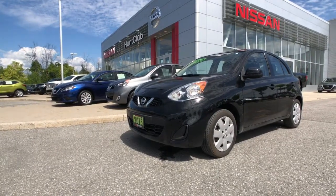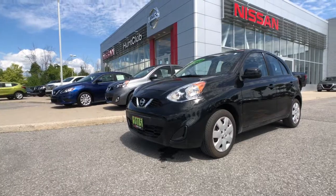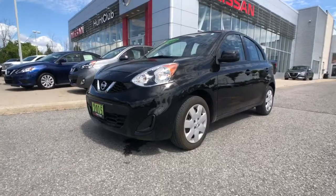Thanks for joining us here today at Hunt Club Nissan. Let's take a look at our 2015 Nissan Micra SV available here today. This thing's got great options like a rear camera, Bluetooth, cruise control, remote keyless entry, and so much more.